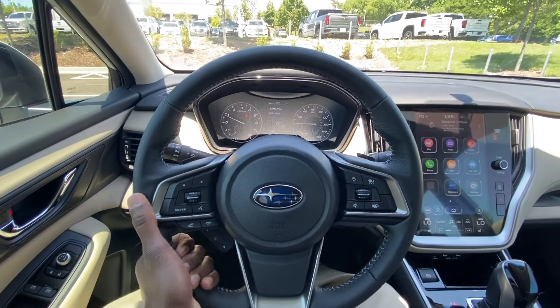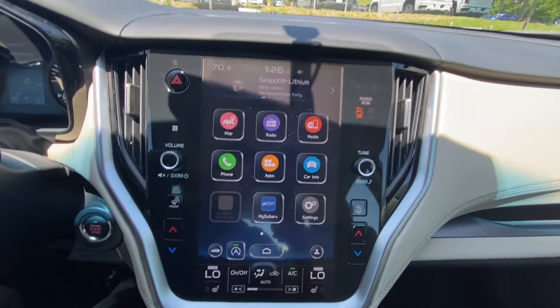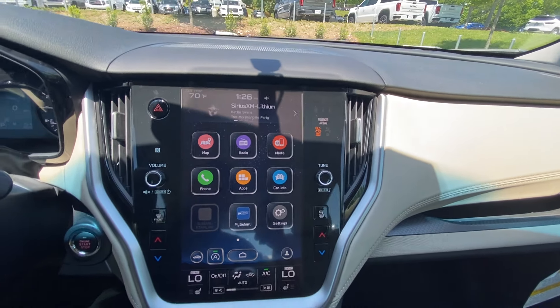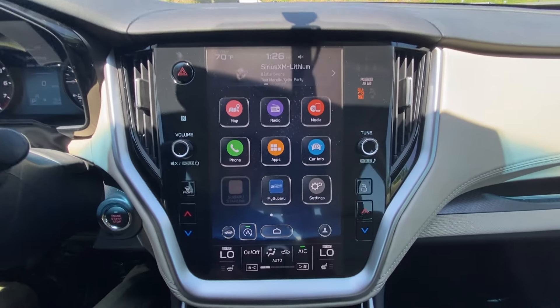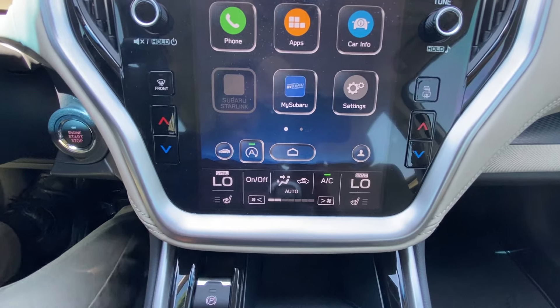It's a really nice leather-wrapped steering wheel here. And over to the radio — I really like these because it looks a lot like your Tesla Model S screens, nice and long.